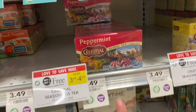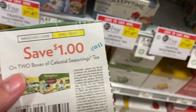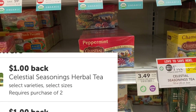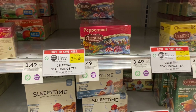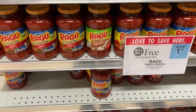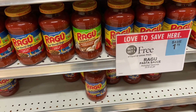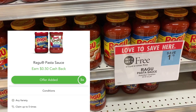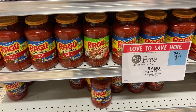The next deal we're doing is on the Celestial Tea. These are $3.49 and we have a $1 coupon from the 1/10 Smart Source, taking my total down to $2.49 for two. Ibotta is also giving back a dollar for buying two, so it makes your final cost just $1.49 for two boxes of tea. Next we have a deal on Ragu spaghetti sauce — these are buy one, get one free, so $1.75 for two of them. There are no coupons for this one, but on Checkout 51 they're giving back $0.50 per jar, so that gives us a dollar back when we buy two, making our final cost only $0.75 for two jars.